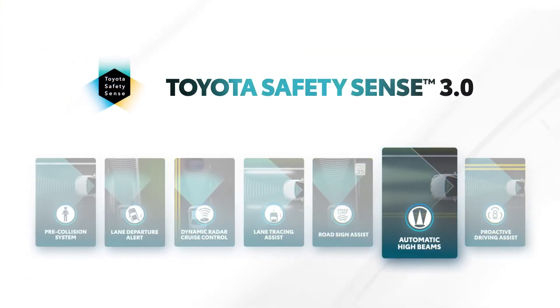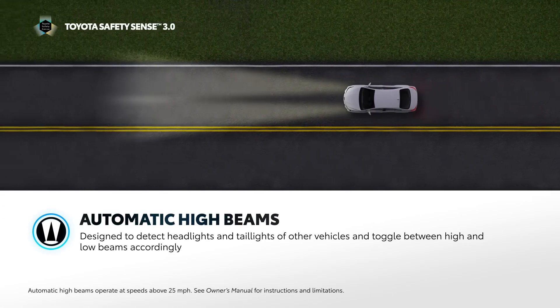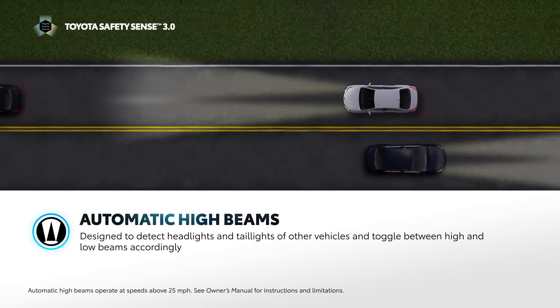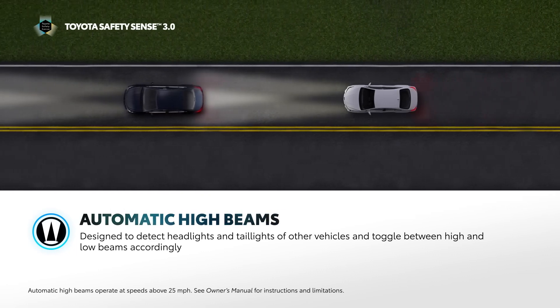Automatic high beams are designed to help drivers see more clearly at night, while also reducing glare for surrounding drivers. When activated, the AHB system is designed to help detect the headlights of oncoming vehicles and taillights of preceding vehicles, and then automatically toggle accordingly between high and low beams.